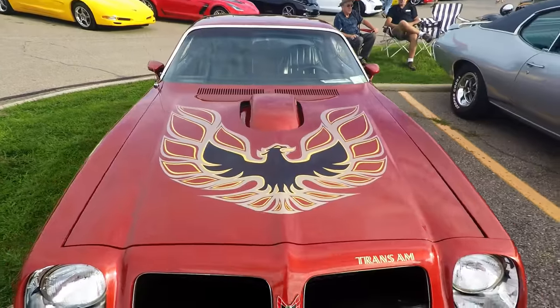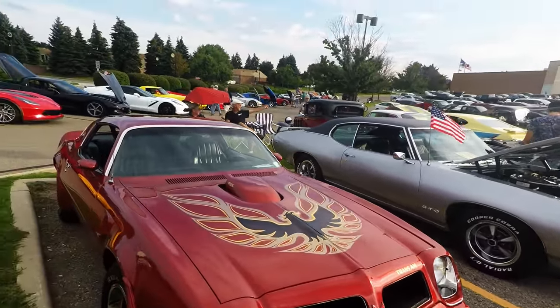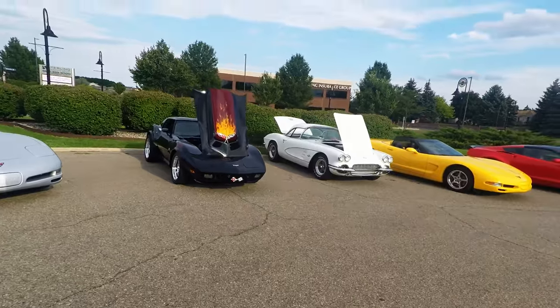Look at that bad boy. I just like the original black bandit Corvettes.